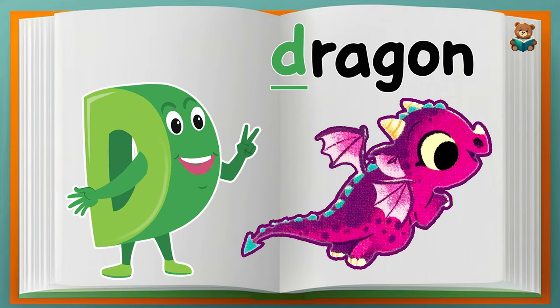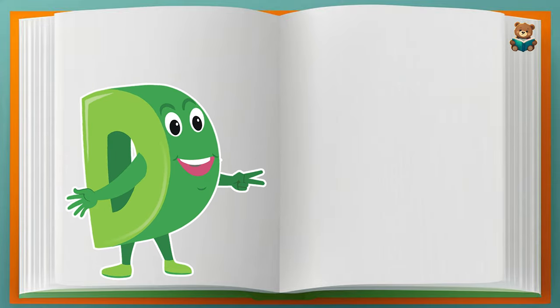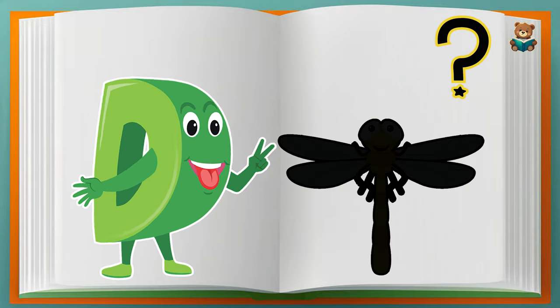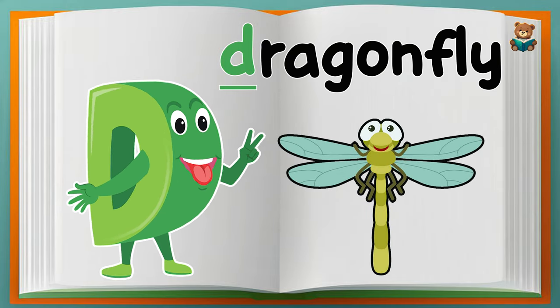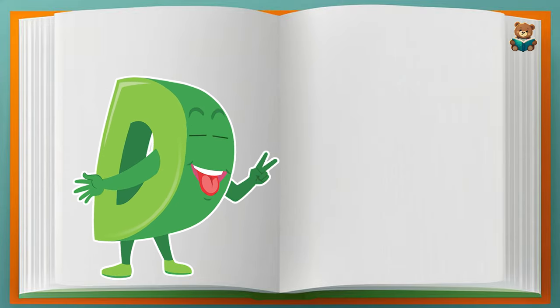That's correct! Dragon. Can you guess the picture? That's correct! Dragonfly. Can you guess the picture?